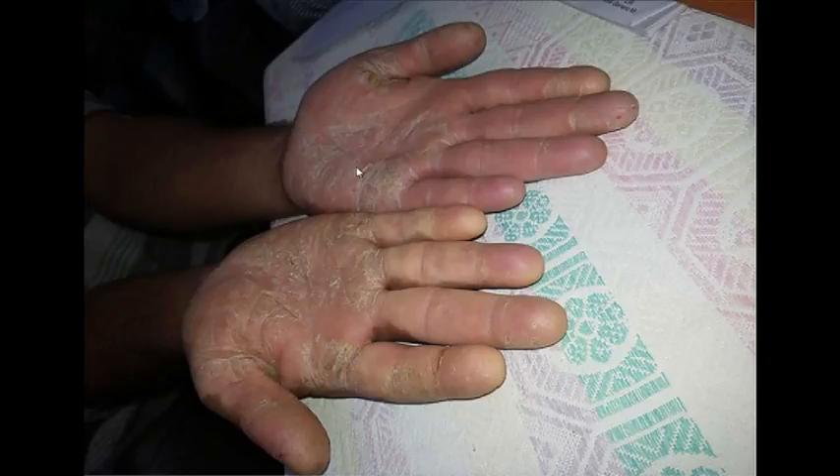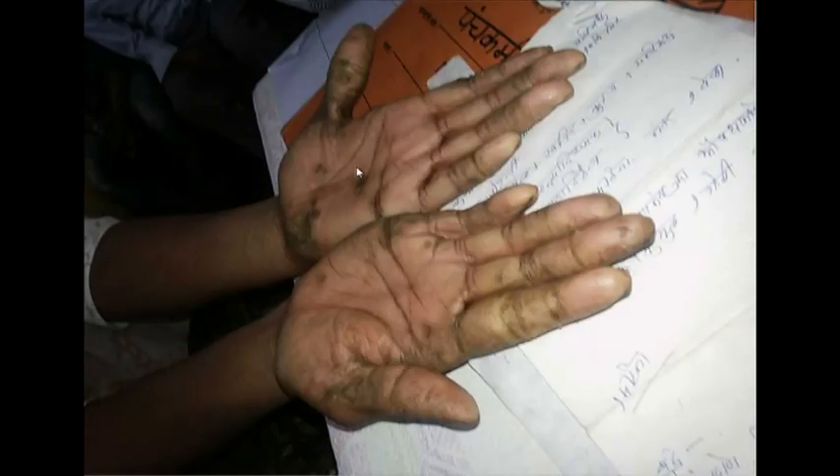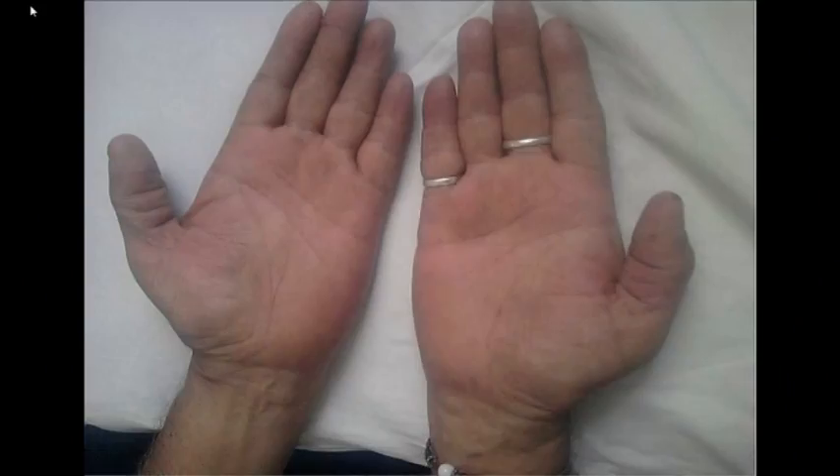These are a few pictures of palmoplantar psoriasis. This is one in which I got good results. This is one of them — this is at the fingers. Palmoplantar psoriasis means it takes place on the palm and plantar area only.